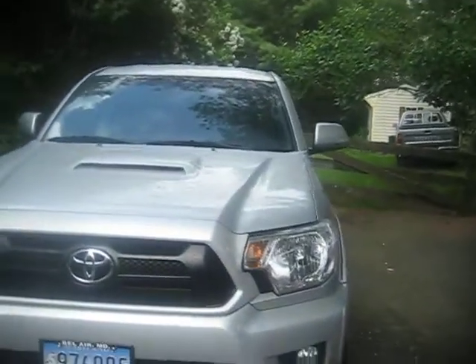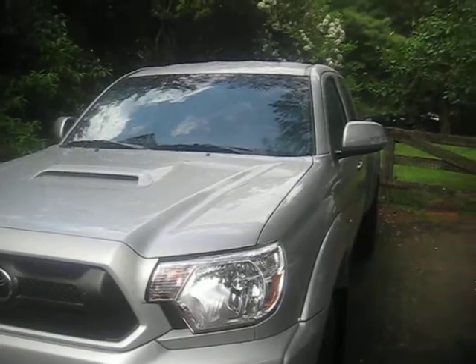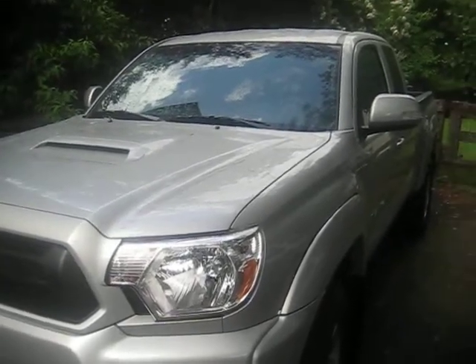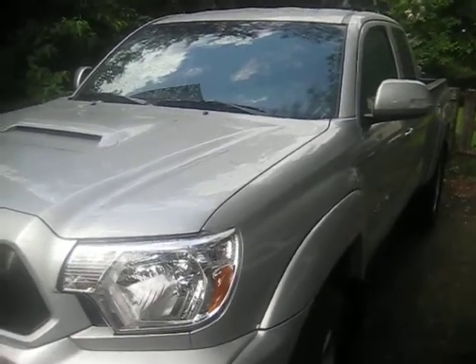Hey everyone, as you can see it just rained here, but I want to show you my dad's new pickup truck. It's a Toyota Tacoma 2013 model year, of course.